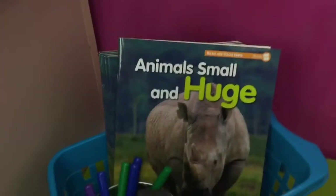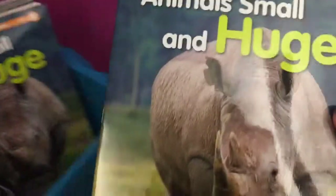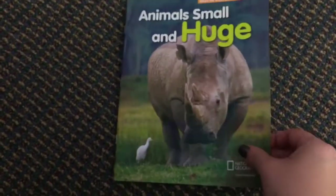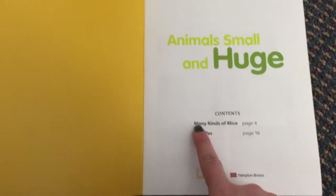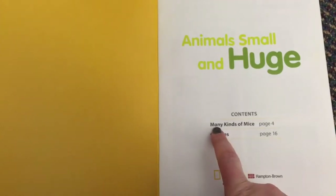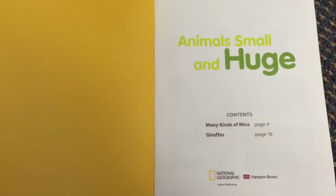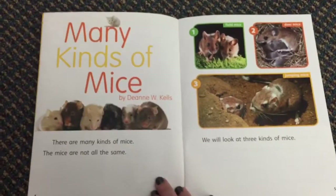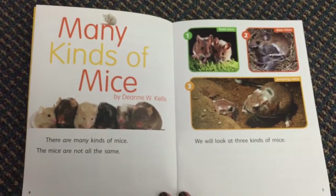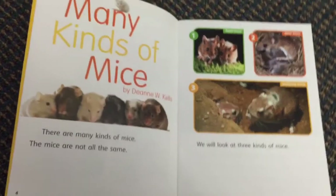The first step is to find this book called Animals Small and Huge. Inside there are two different stories and we're going to focus on the story about mice. You can see in the table of contents there's a nonfiction text about many kinds of mice, and I bet your reading detective brain can tell you that it's on page four. So if I turn to page four, I see the beginning of this nonfiction text and the title is Many Kinds of Mice, just like the table of contents said.